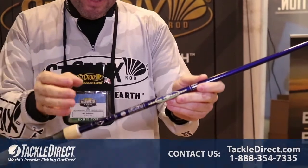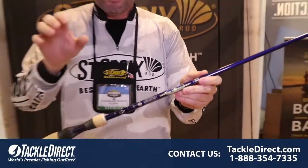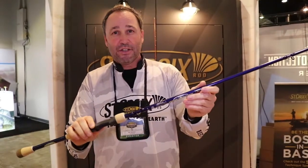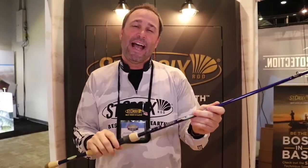This rod literally can do it all — you can skip it, you can cast it, you can pitch it, it's got all kinds of power. This is going to be a great addition to your arsenal. Available soon at Tackle Direct.